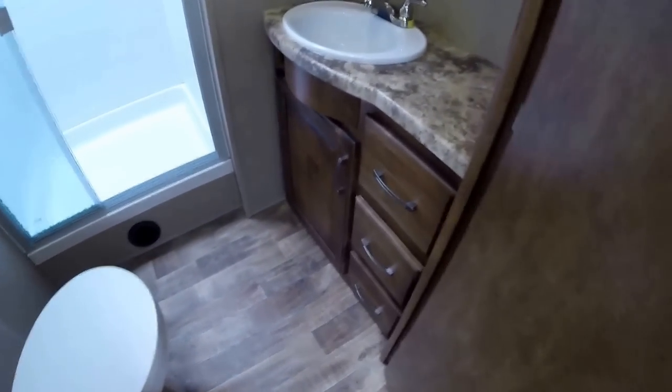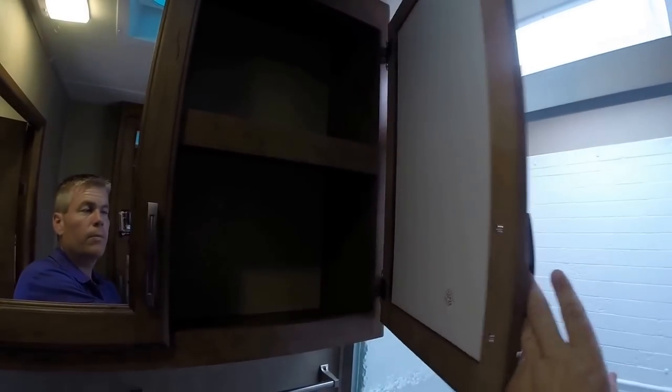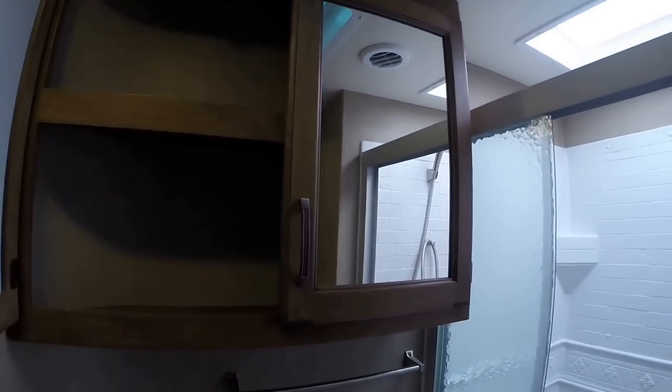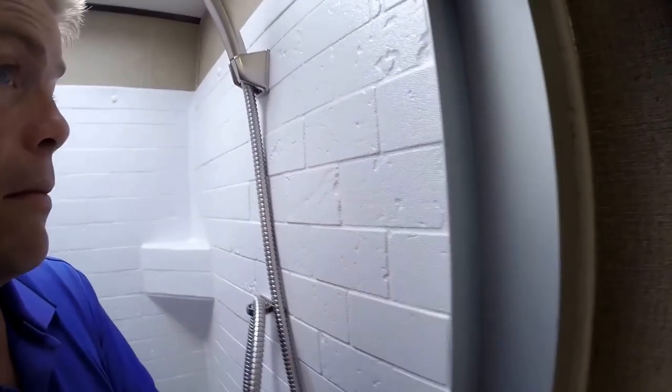Nice big bathroom. Got your sink, medicine cabinet here, and another one behind. And then you've got your shower — I am 5'9", so plenty of room in here.